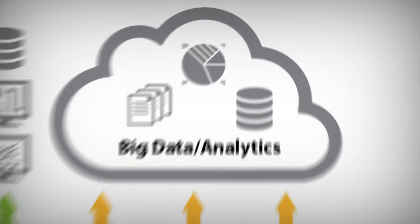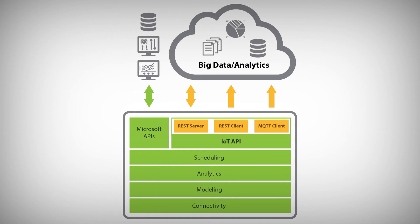The IoT Gateway is a new plug-in for the KEPServerEX platform. What it does is it enables us to go and collect data at a given rate or based on condition, and publish that information into enterprise applications that are built on these new IoT web-based technologies.